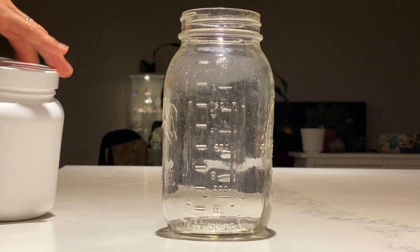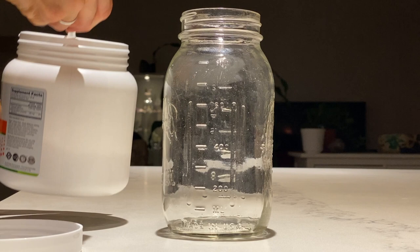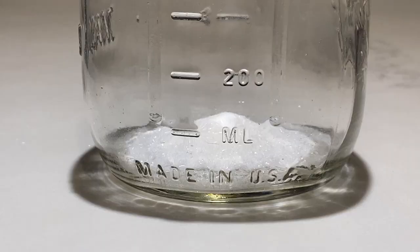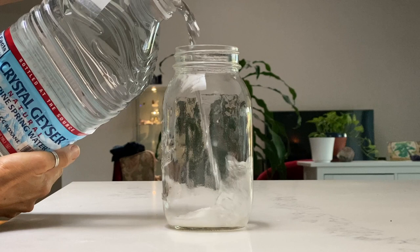My day actually starts by prepping the night before with some vitamin C powder. Because of histamine issues, I take a lot of vitamin C, and the only vitamin C I've been able to tolerate really well is sodium ascorbate. I use anywhere between 5 and 7 grams. So I put this in my jar the night before, put the lid on it, and when I get up in the morning, it's all prepped and ready to go.